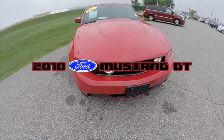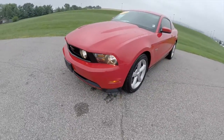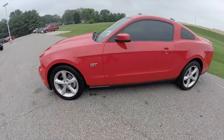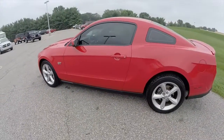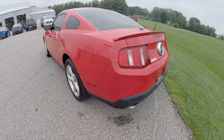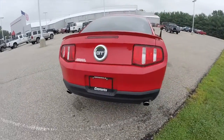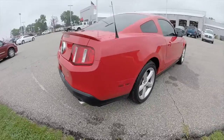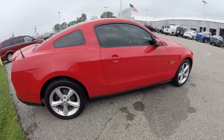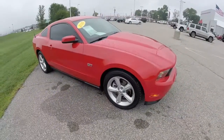Hello everyone, today let's take a quick walk around look at this 2010 Ford Mustang GT. This Mustang is painted in torch red, has a charcoal black leather interior, it's powered by a 4.6 liter, 315 horsepower V8 engine, and it's a 5-speed automatic transmission. Let's take a look at the interior.